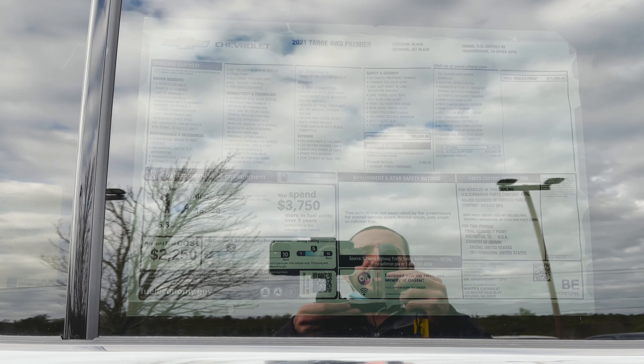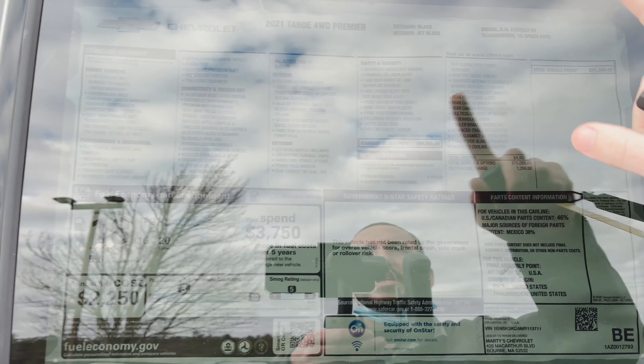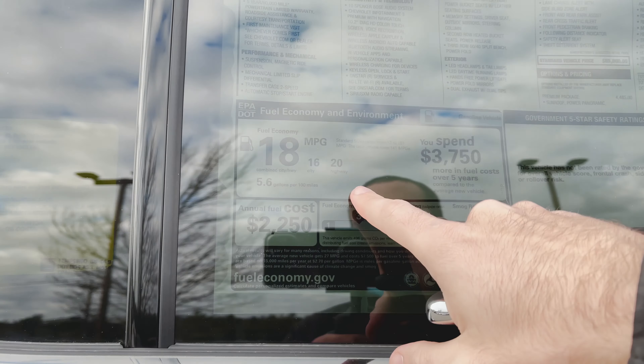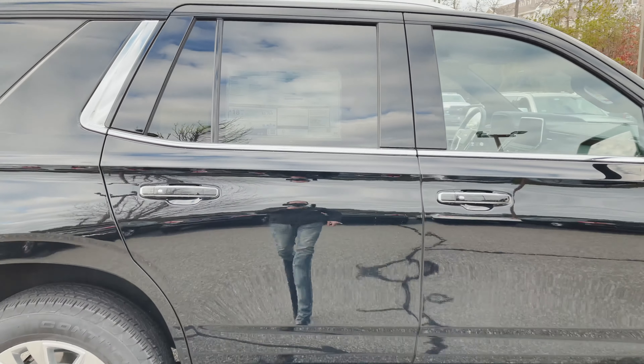Alternatively, I'm just going to spit out the basic information you're going to want to know. The standard vehicle price is $65,600, and there are added features — the premium package was added in at $44.85, and the total vehicle price after everything is $71,380. This does have the 5.3-liter V8 and 10-speed automatic, giving you up to 20 miles per gallon highway, 18 combined, and 16 city — not bad considering this thing is huge.